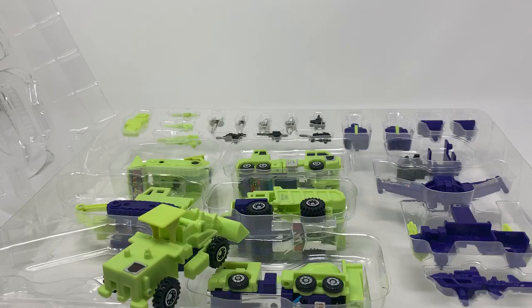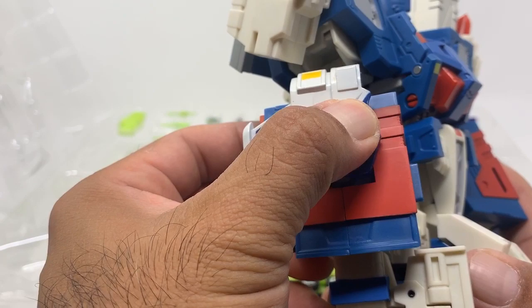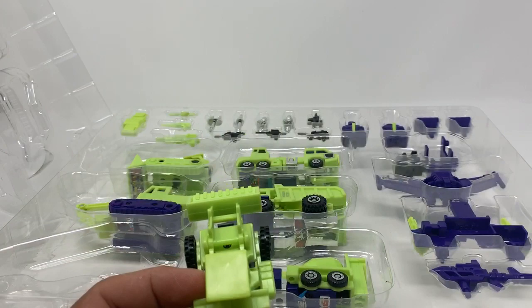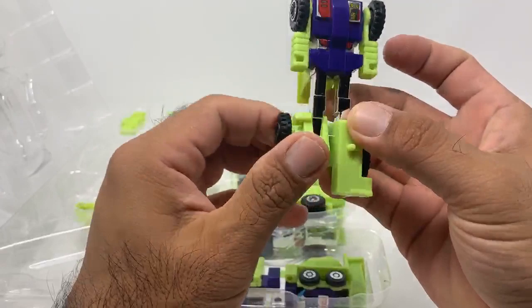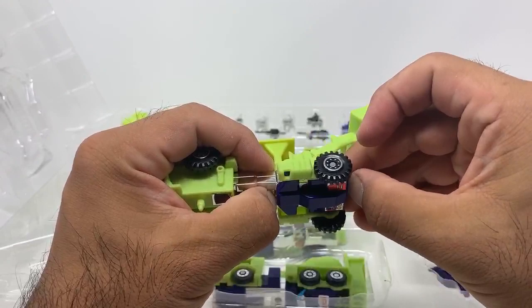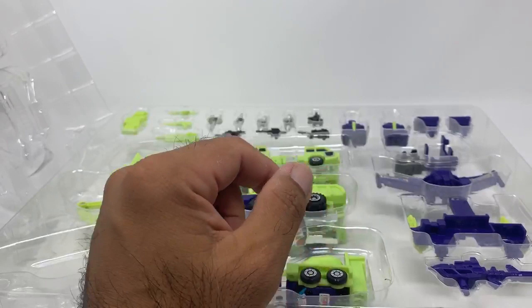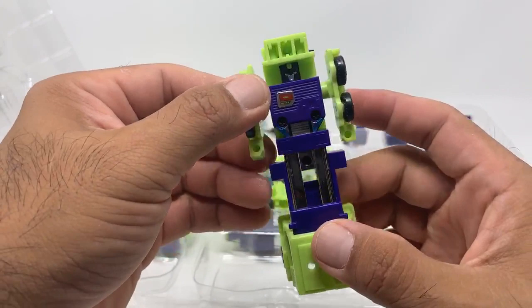Speaking of rub signs — look, this is the rub sign that went on Classics. You don't see the insignia... and now you see the insignia. This is nothing like it. I don't like that — a little disappointed. I may replace the rub signs on these. This is Scrapper, you know — I gotta put the stickers on though. It's kind of cool that they can still reproduce this.